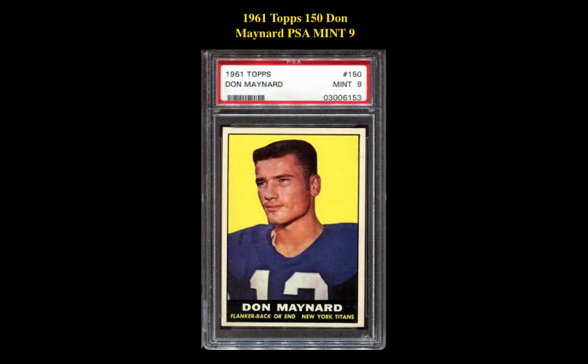The next card is a 1961 Topps #150 Don Maynard PSA Mint 9. This New York Titans Flanker Back or End is currently for sale on our Marketplace at $234.